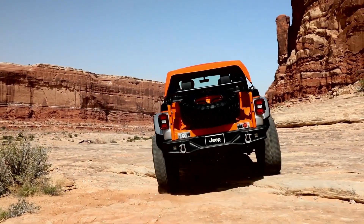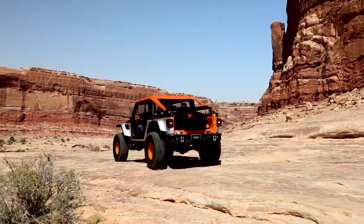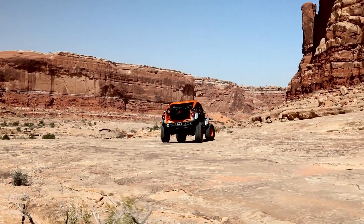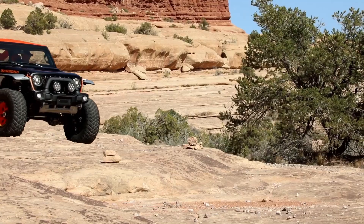and a design that celebrates Jeep's rugged reputation, the Bob Concept is designed to tackle extreme terrains while giving drivers a raw, adventurous off-road experience.